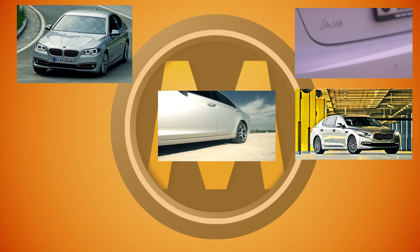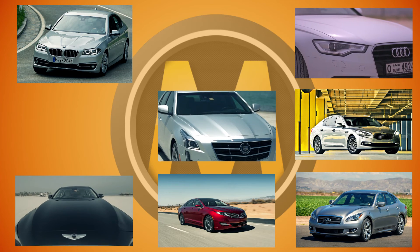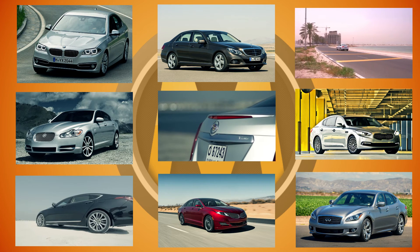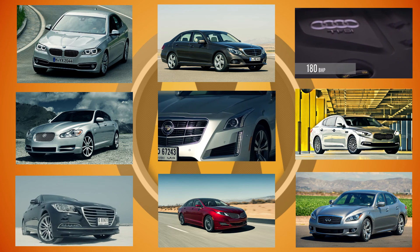If you're looking for a midsize luxury sedan, you might also want to check out the Audi A6, BMW 5 Series, Cadillac CTS, Kia Chorus, Infiniti Q70, Hyundai Genesis, Lincoln MKS, Jaguar XF, Mercedes-Benz E-Class and others. Check their videos out too, before you make a decision.